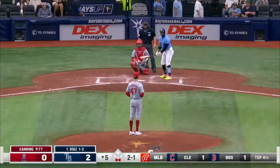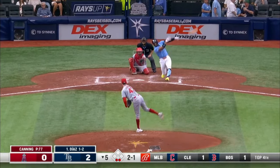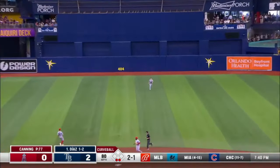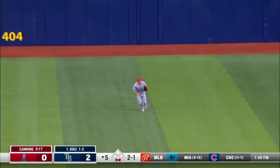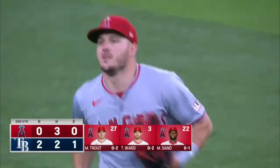Rays scored two runs in the first — that's been it. Pop fly off to short center, crowd is there, three up three down. Two nothing, Rays.